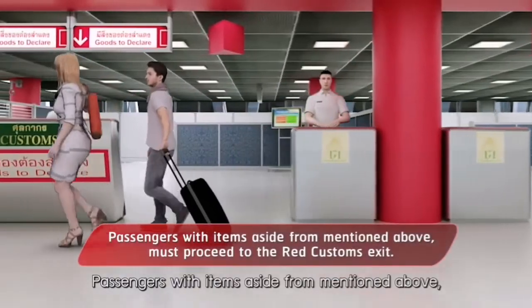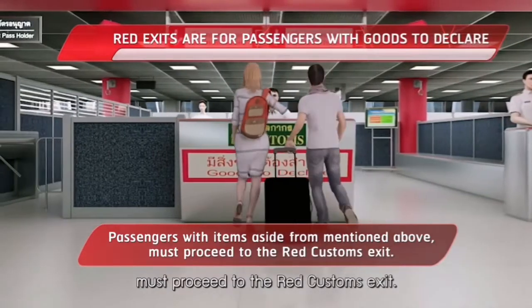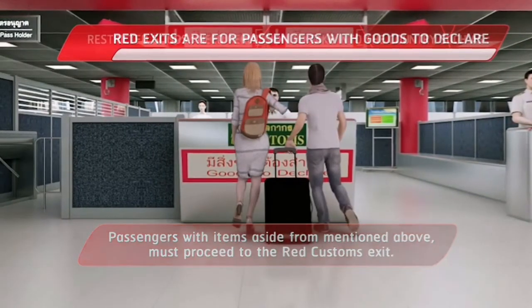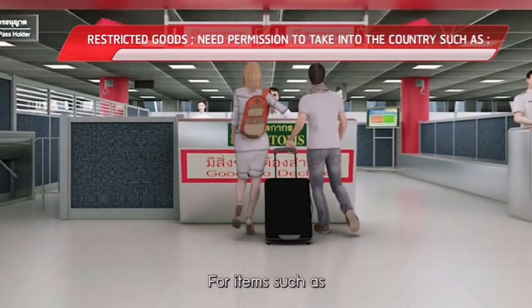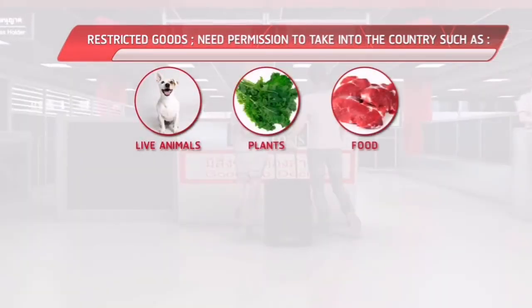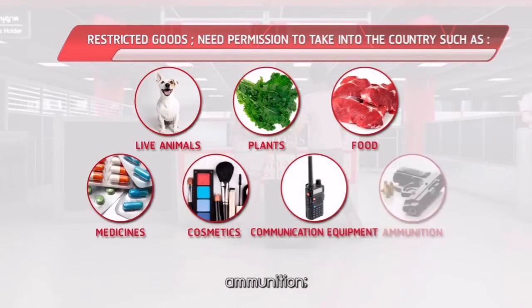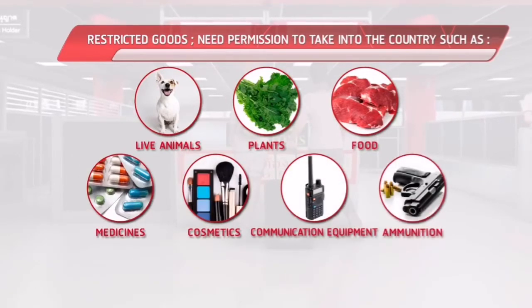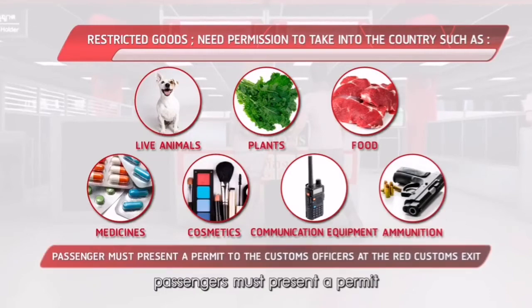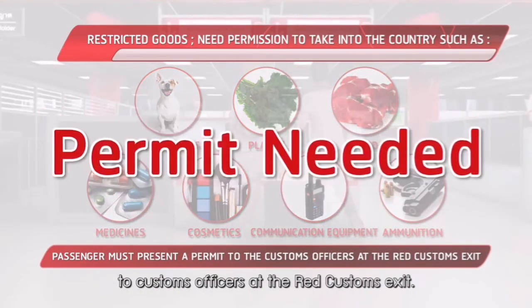Passengers with items aside from those mentioned above must proceed to the Red Customs exit. For items such as live animals, plants, food, medicine, cosmetics, communication equipment, and ammunition, passengers must present a permit to customs officers at the Red Customs exit.